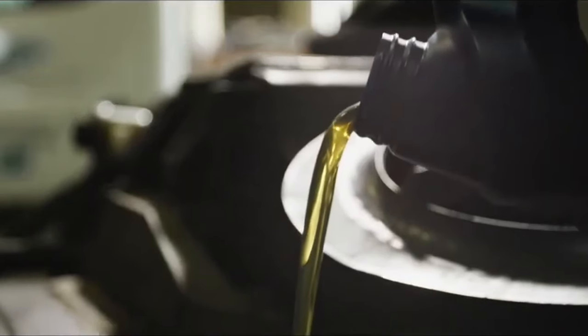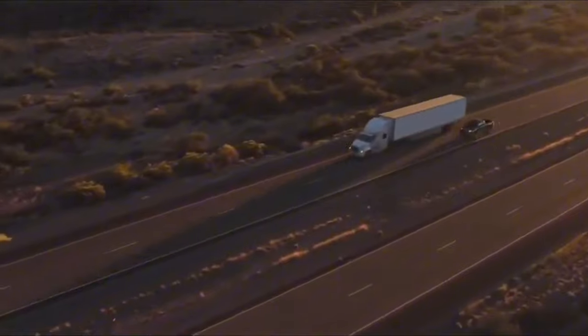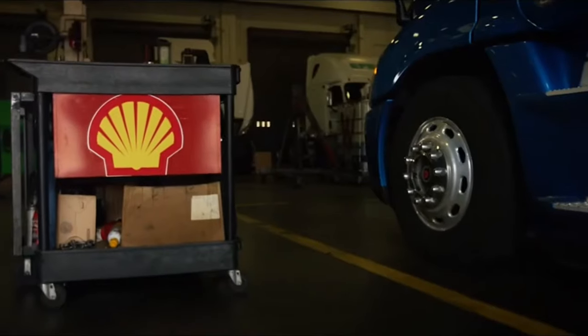With its excellent shear stability and extended drain intervals, Shell Rotella T6 stands out as a top choice for those seeking reliable and efficient engine lubrication. Number 1.